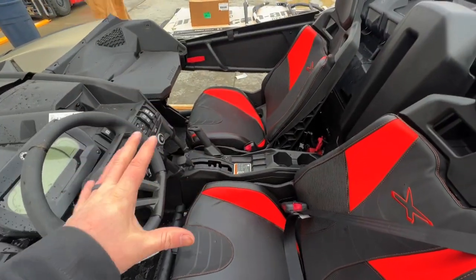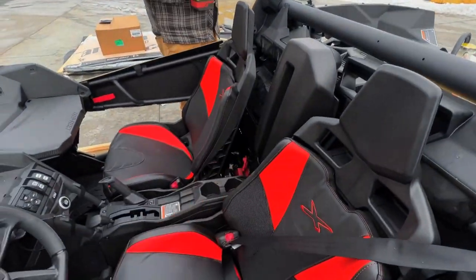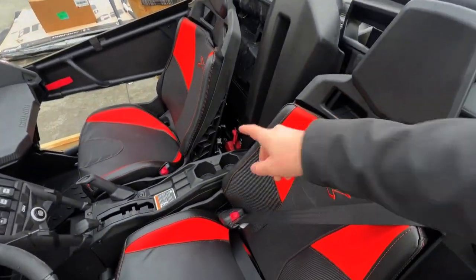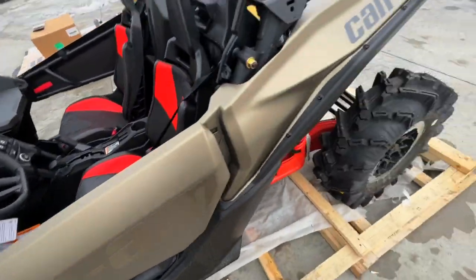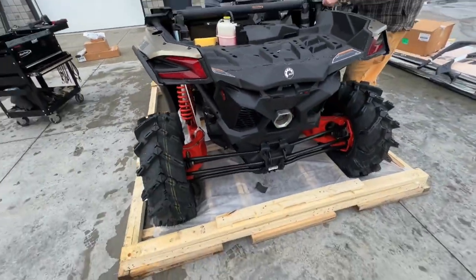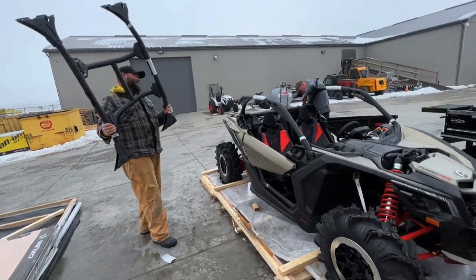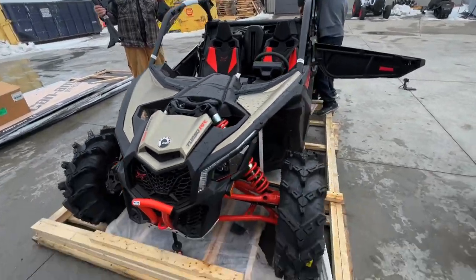I wish they would make the seats a little easier to pop out — that's the only issue. Mainly because of the battery; if you ever have to boost your battery, it's a little tricky to get back to. It could be a quick release. You can get a battery post relocate and guys put it up there just in case you ever need to. Maybe if you're rocking out with your stereo all day and kill your battery. Let's go!